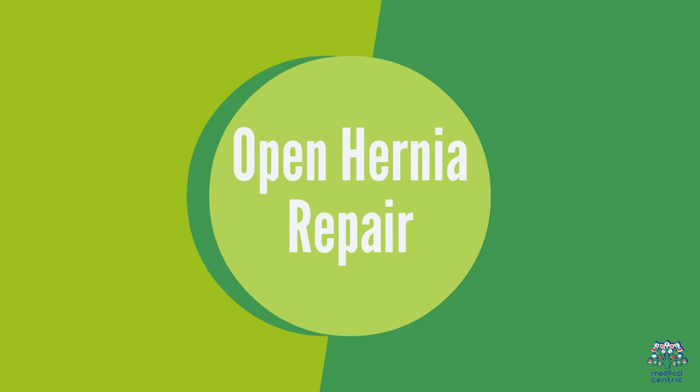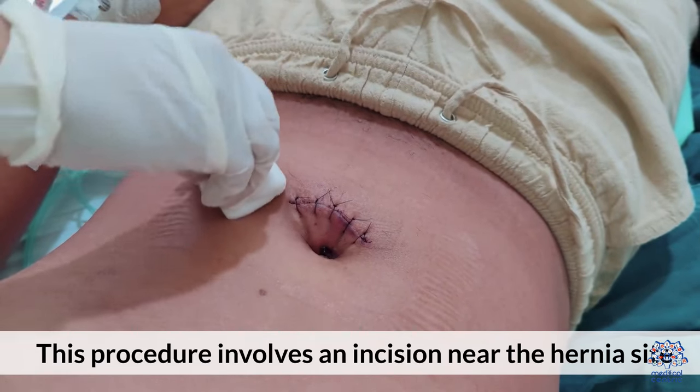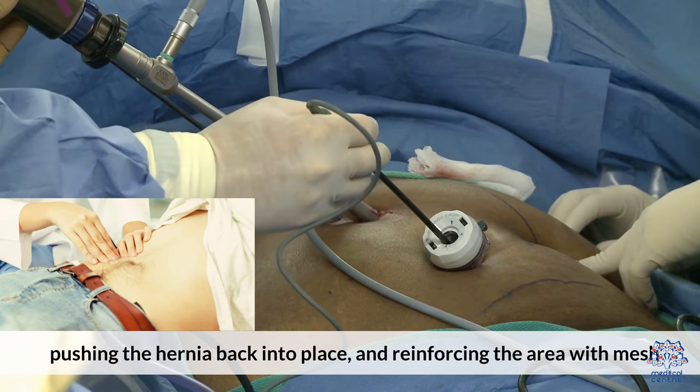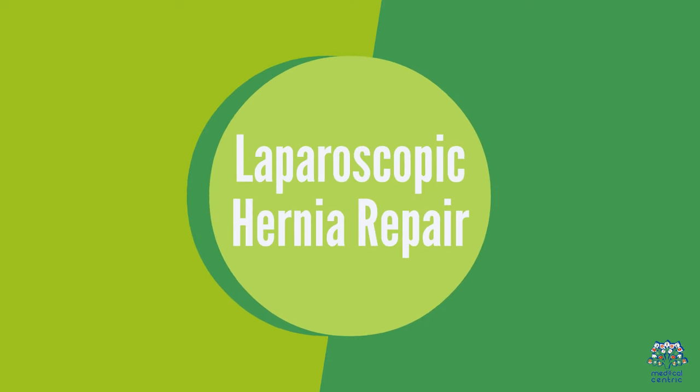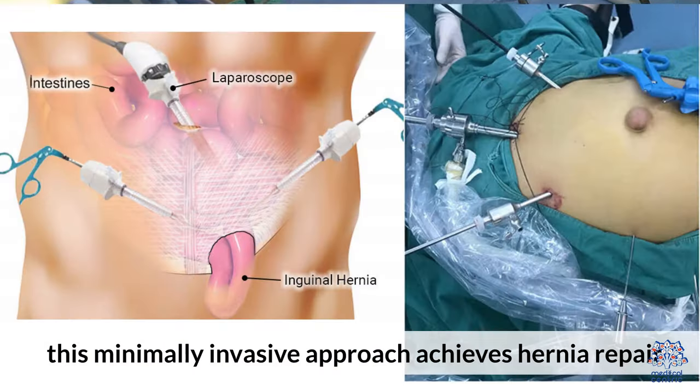Open Hernia Repair involves an incision near the hernia site, pushing the hernia back into place and reinforcing the area with mesh. Laparoscopic Hernia Repair uses small incisions, a laparoscope, and mesh in this minimally invasive approach to achieve hernia repair.